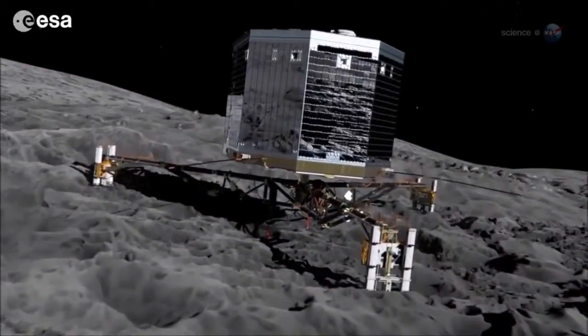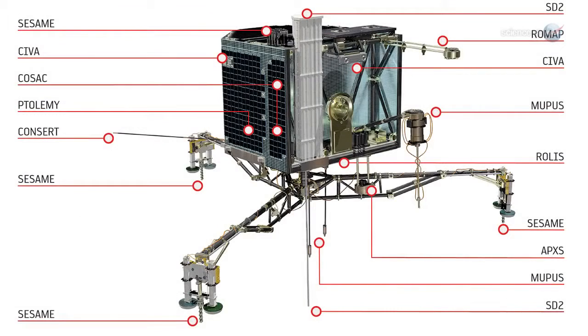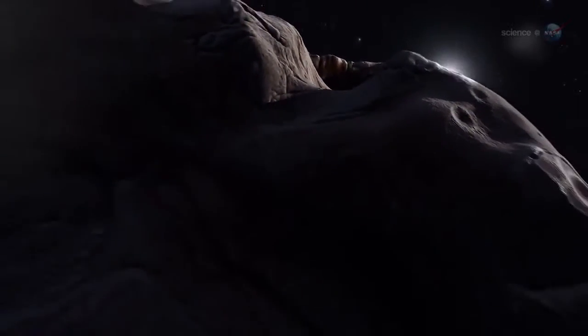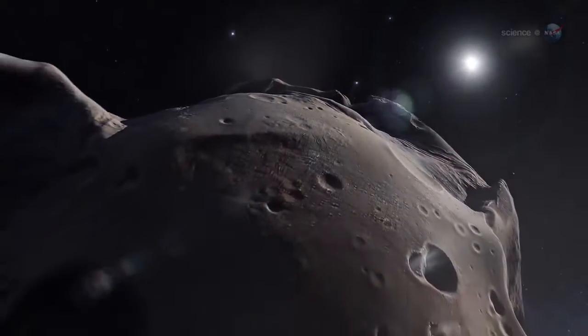If all goes well, Philae will touch down at human walking pace and deploy harpoons to fasten itself to the crusty surface. A suite of ten sensors on the lander — including a drill for sample collection and an acoustic sounder to probe the comet's subsurface structure — can then begin an unprecedented study of a comet at point-blank range. A comet is unlike any other planetary body that we've attempted to land on, says Alexander. Getting Philae down successfully will be an incredible achievement for humankind.